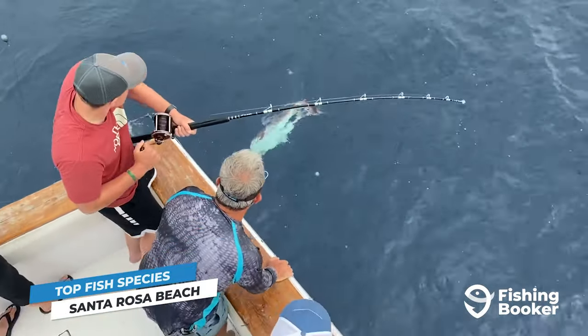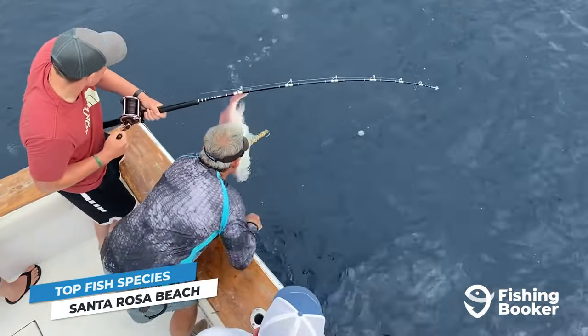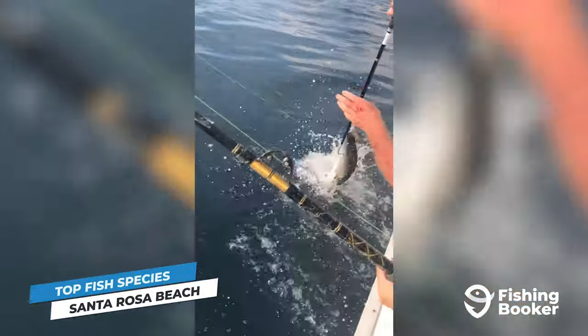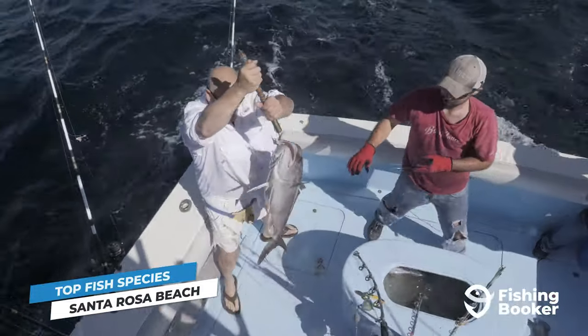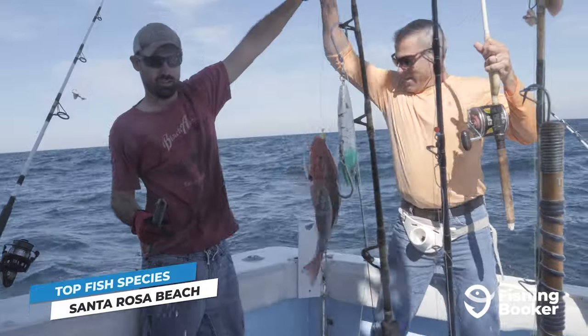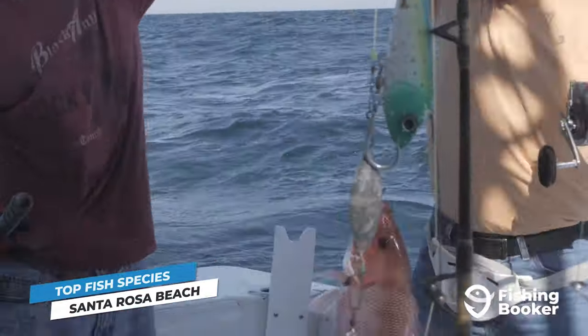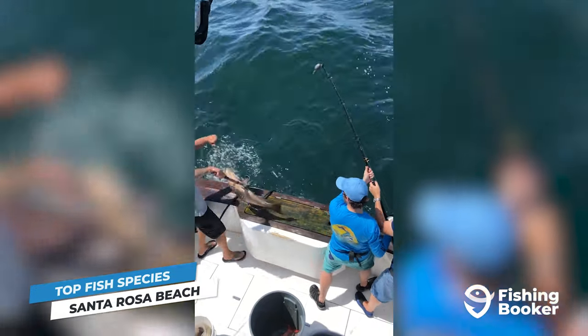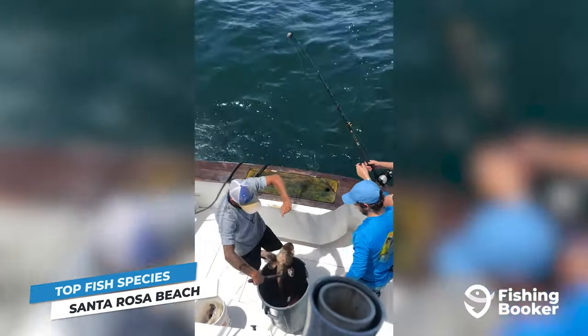For an even greater variety of species, explore the local reefs. Here you can go after grouper, snapper, triggerfish, king mackerel, cobia, amberjack, and many more. If you plan on targeting red snapper, just keep in mind that they are highly regulated in Florida's waters. The same goes for multiple grouper species, so be sure to plan your trip accordingly, as these dates can change year to year.